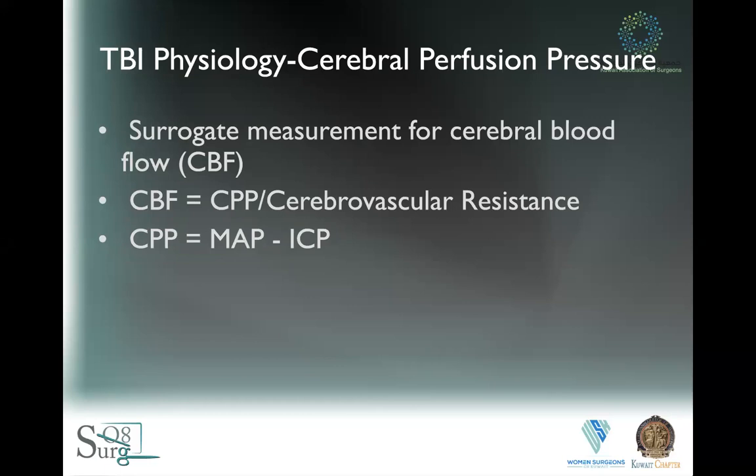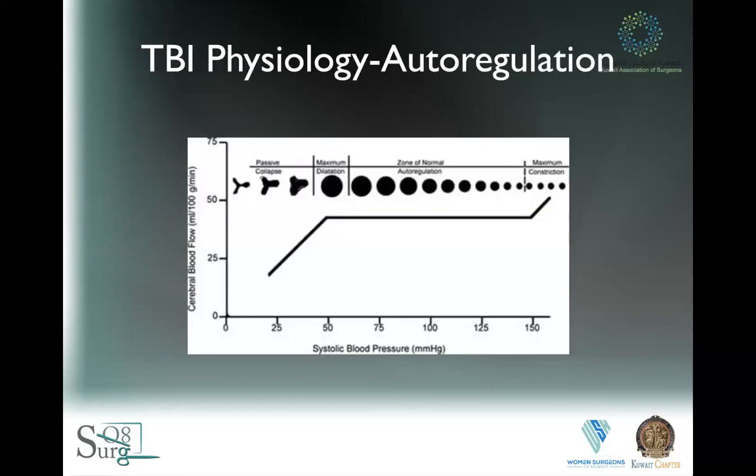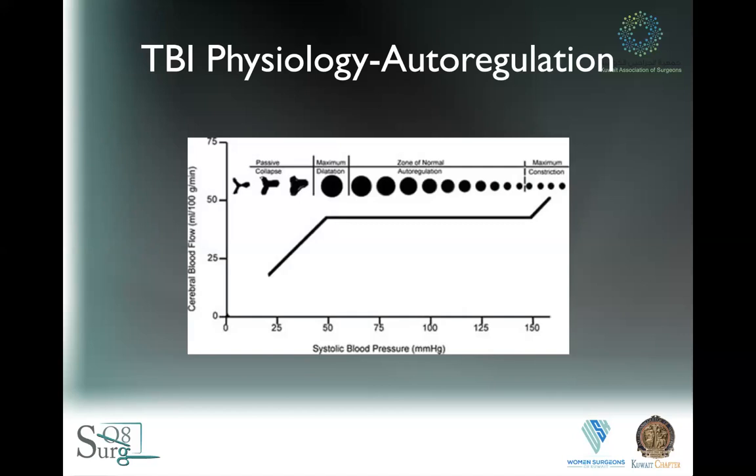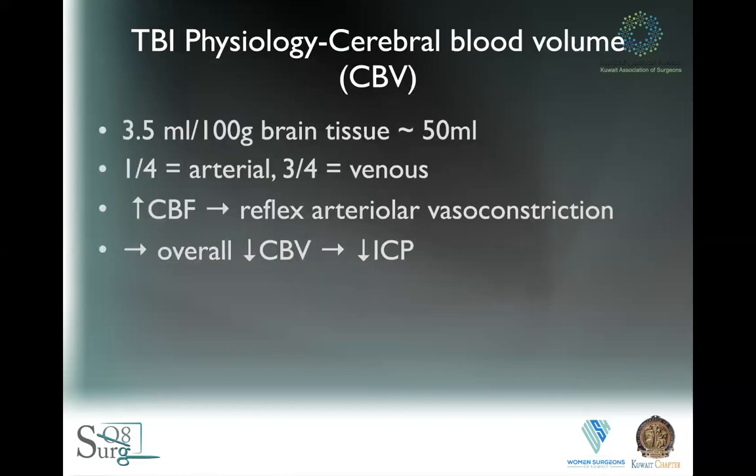As a rule of thumb, cerebral perfusion pressure is MAP minus ICP. The best cerebral perfusion pressure varies between 50 and 70 and is augmented based on that. However, there is a caveat: if you go beyond a certain systolic blood pressure, there is a vasoconstrictive effect that — unless you have a raised ICP you're trying to overcome — will eventually lead to ischemia. If you do not have a pathology you're addressing, and you do not have proof of a high ICP, and you're using a high mean arterial pressure such as 90, you may not be doing your patient any favors. There is a good Brazilian study that proved a MAP of 90 has some benefit, but in those cases they only did one CT brain and didn't have ICP monitored.